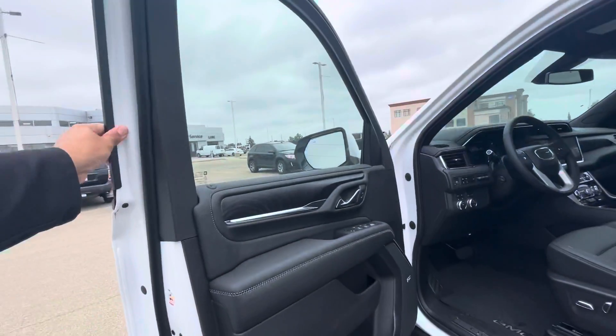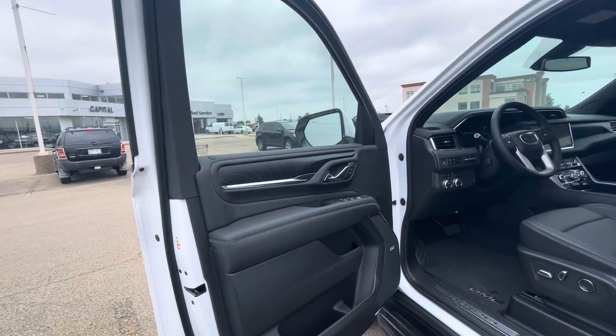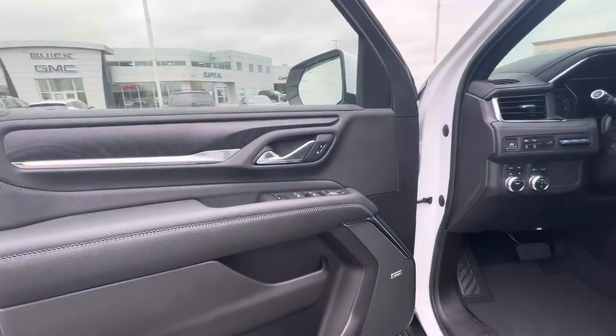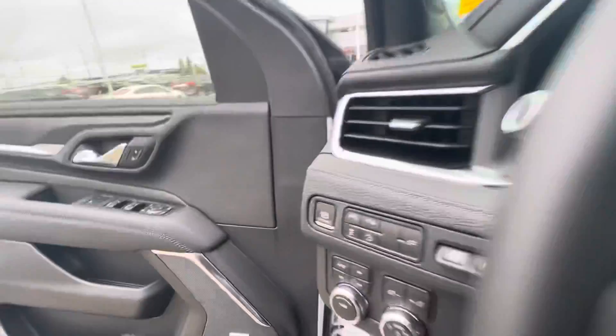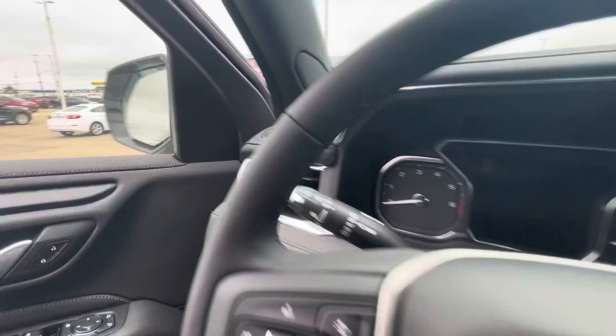Moving on into the front, you do have your updated Bose sound system as well as memory seating, power windows, power door locks, and power folding mirrors.